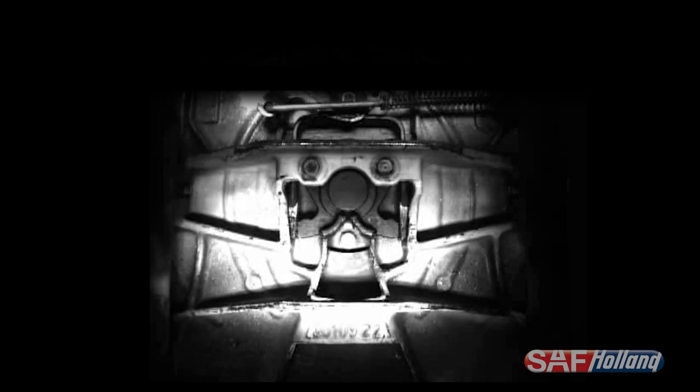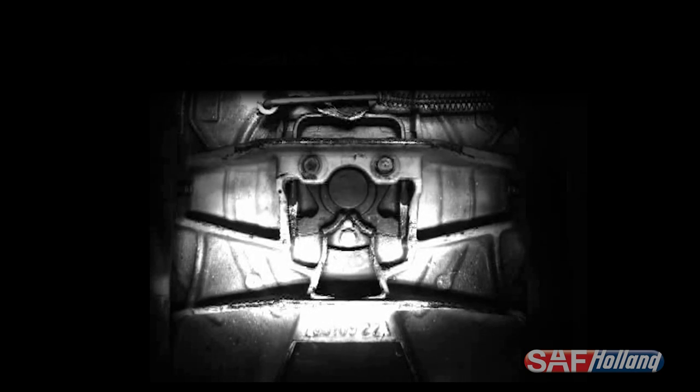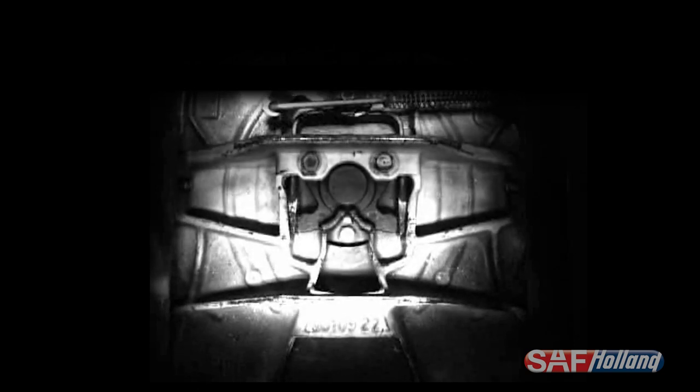This footage from our test lab shows a quick and secure kingpin capture with the Holland Terminal Tractor Fifth Wheel's twin lock design, again in slow motion. The Holland Terminal Tractor Fifth Wheel, with its twin lock design, provides the industry's best opportunity to repeatedly couple with success.